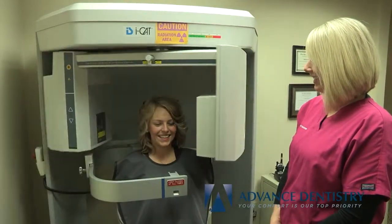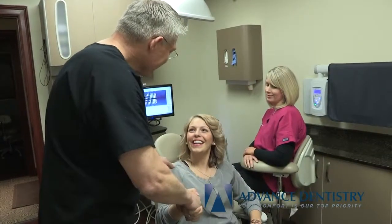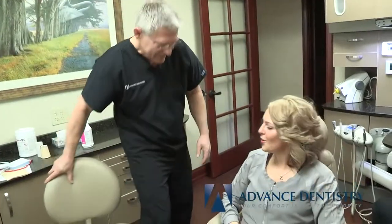Our iCat machine gives us a detailed 3D image of your mouth, which can also help us complete a cancer screening. After all x-rays have been taken, your dentist will begin to examine your teeth. He or she will be very gentle and make sure you are comfortable, and they will answer any questions you have along the way.